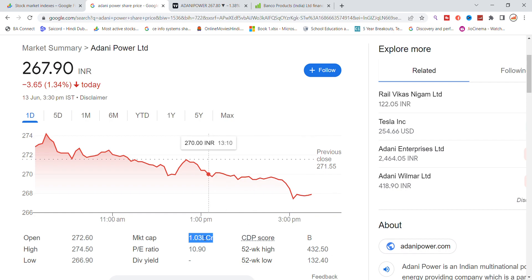The market cap is 1 lakh crore. The P/E ratio has also been 10 to 11, which is the big ratio for Adani Power.